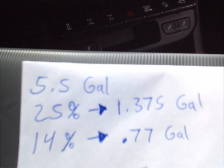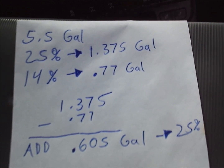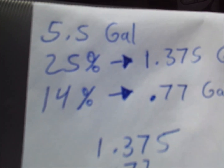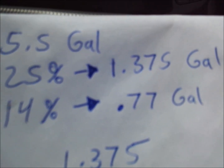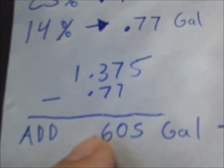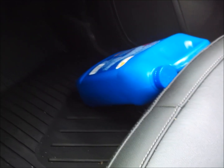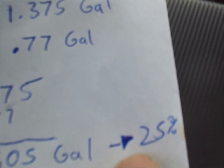I'm kind of a nerd so I enjoy math, so I did a little math here. The capacity is 5.5 gallons, so 25 percent would mean there's 1.375 gallons left. At 14 percent I'm at 0.77 gallons. So 1.375 minus 0.77 means if I add 0.605 gallons I should be at 25 percent. This is not a clear bottle so I'll go by feel — pour in about half of that and that should get me near 25 percent.